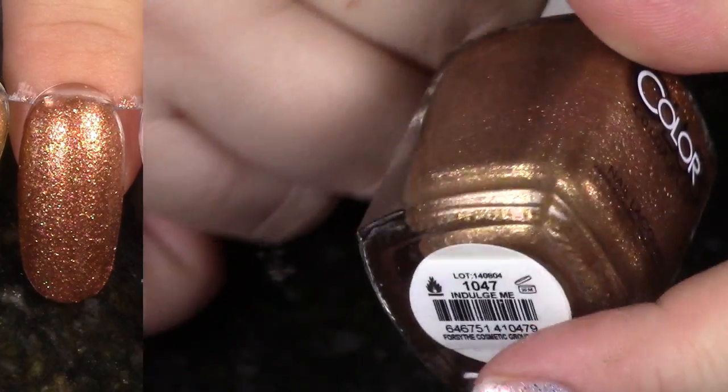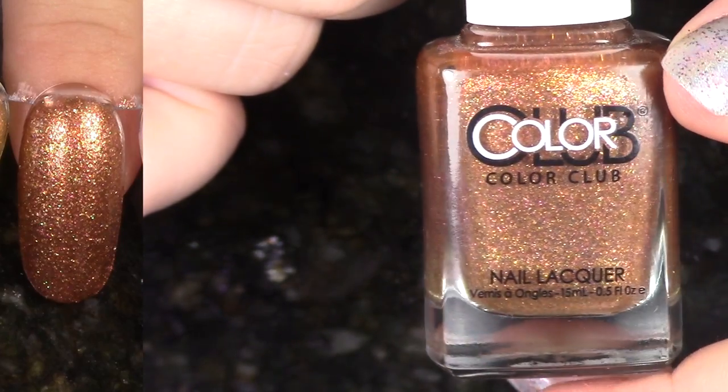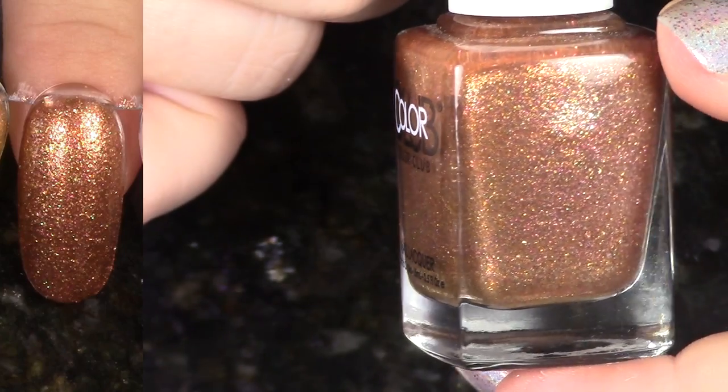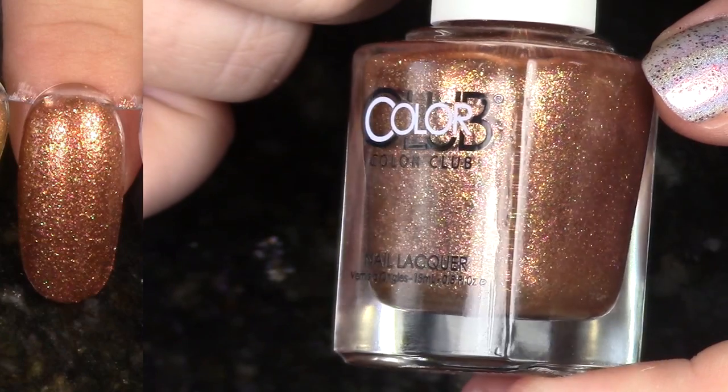This is Indulge Me, and this is the first polish in the Fall 2014 Seven Deadly Sins collection that you're going to see today. This isn't my favorite out of the collection, but I really did like that whole collection. It has a different texture than the Sea Salt collection, so I think I am going to hang on to it.